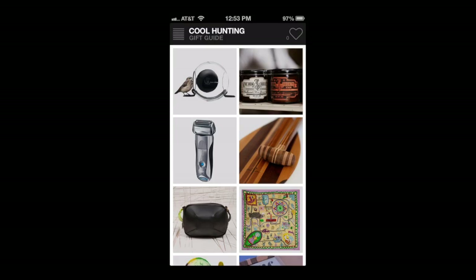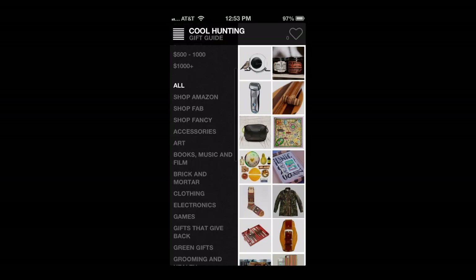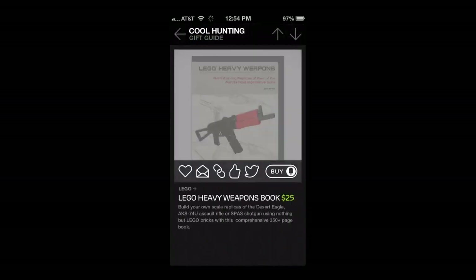As we get into this funky fun gift guide, here's what it looks like. You can scroll down vertically by swiping to look at all the different gifts, tap on the upper left to filter by price, shopping outlets, as well as categories, and then your heart is on the top right.